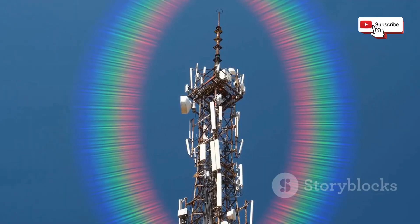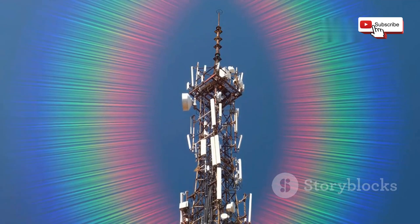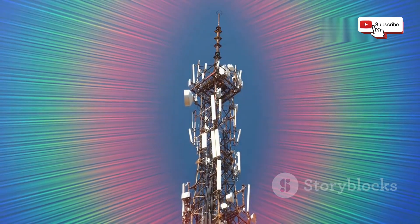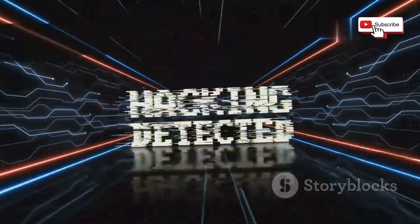Just like sound waves travel through the air, Wi-Fi signals travel through the electromagnetic spectrum, connecting our devices to the internet. These signals, however, are not immune to interference.